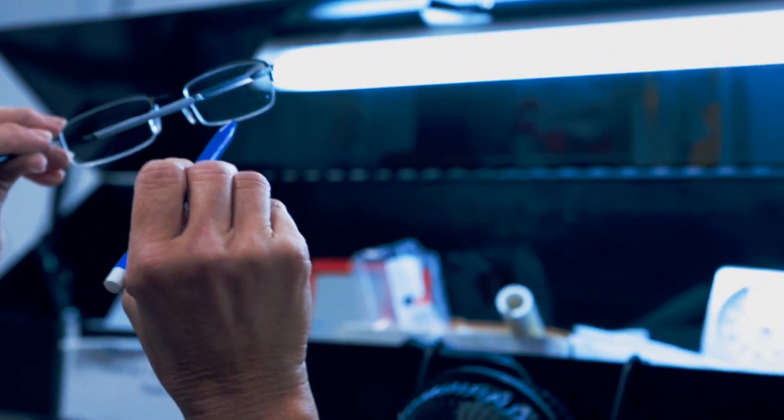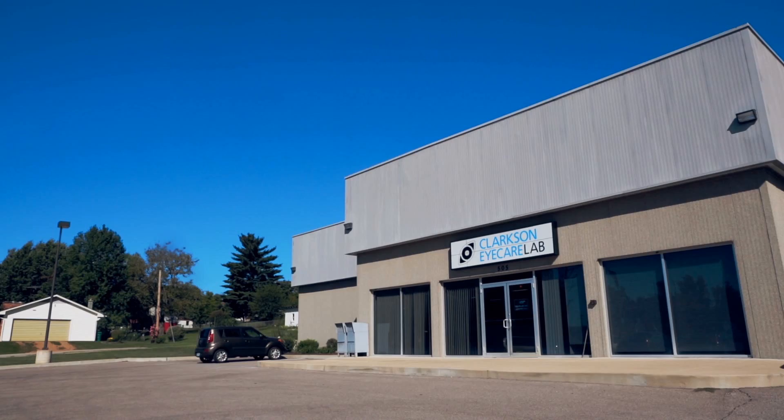We rely so much on our glasses to help us see clearly, but have you ever wondered what goes into creating them? At Clarkson Eye Care, all of our lenses are made at our private lab in Pacific, Missouri.